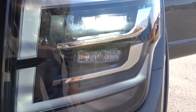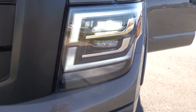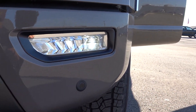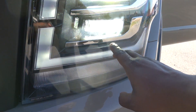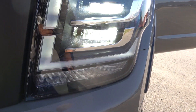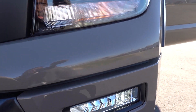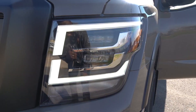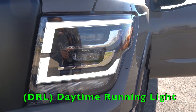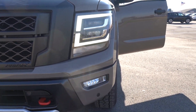Check out the low-beam LED headlights here. You also have a projector-style fog light. Here's the high beam. They are still utilizing incandescent turn signals. And last but not least, this is your accent light for the LEDs — they look really nice.